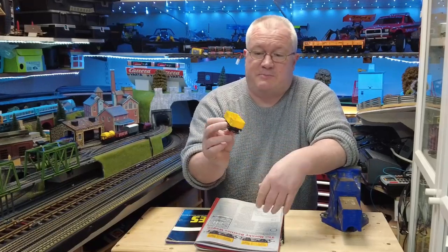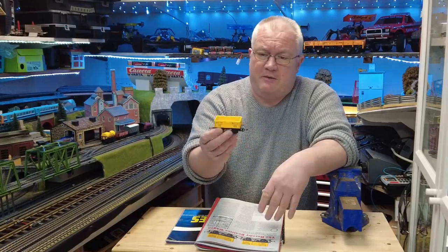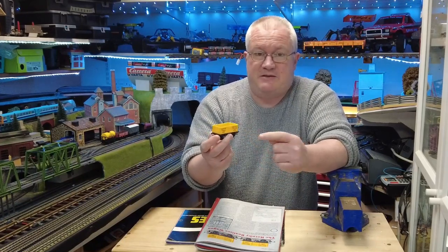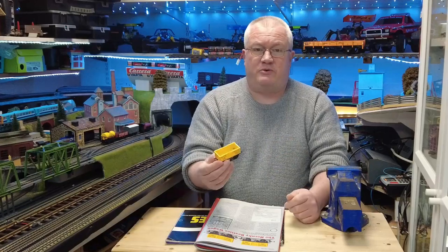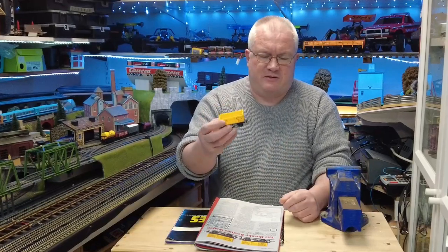The wagon itself is nothing special — this is a 1960s Triang wagon, nothing particularly important — but the name on the side, Beatties, it's a big model shop back in its day. And I thought what I'd do is just give a little bit of history around Beatties and the wagon.